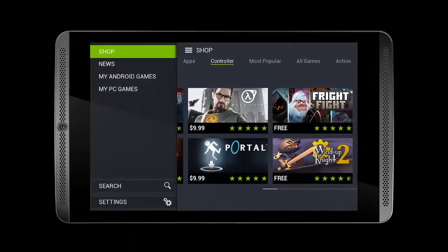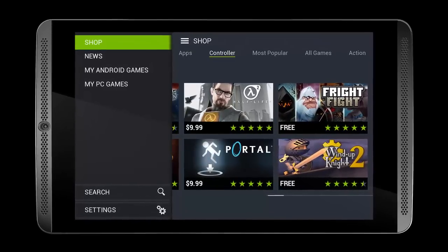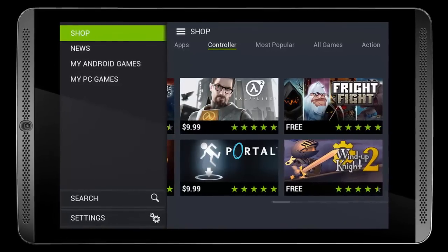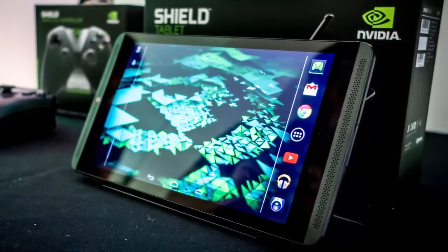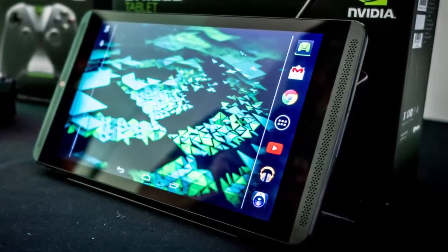Today I'm going to show you that NVIDIA recently announced the Tegra X1, a brand new and powerful processor that comes to succeed last year's Tegra K1. The Tegra X1 seems to be the most advanced SoC for mobile applications ever made, though it's unlikely that we'll see it in too many mobile devices like tablets and smartphones.